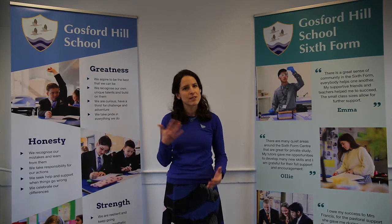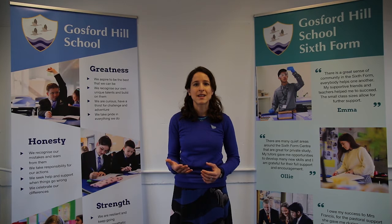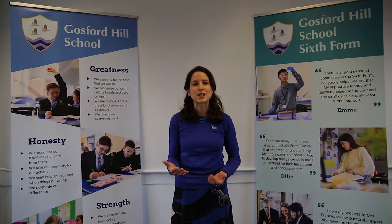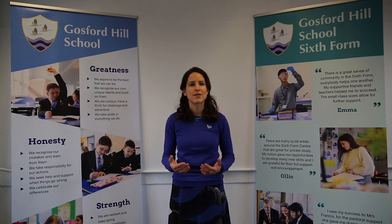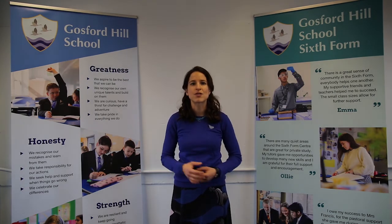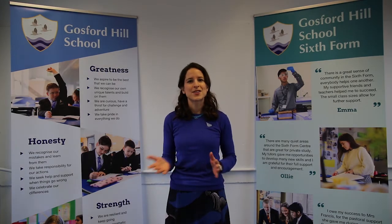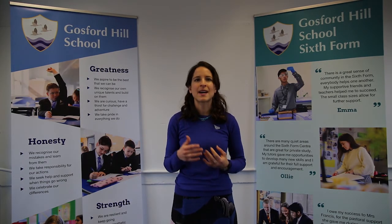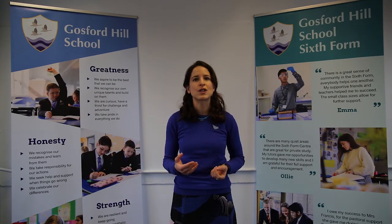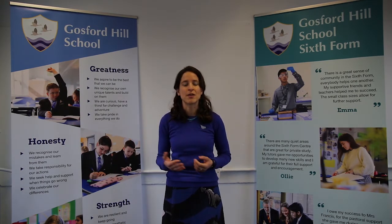Year 13 follows a similar structure to year 12 and in January the Edexcel exam board releases its new theme that you can explore with real world context and we encourage you to use a variety of creative processes so that you can build a really strong portfolio. Study trips in the past have included France, Italy, Spain and our students find this usually inspires the work that they will do for component two.